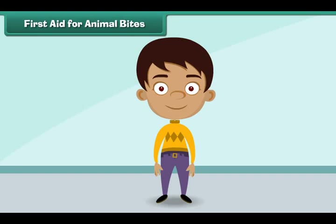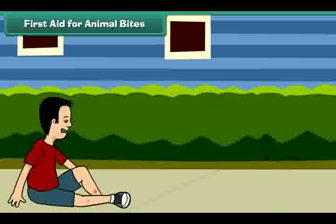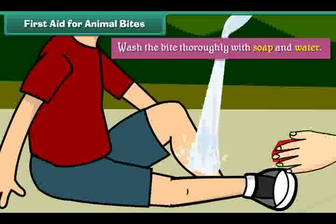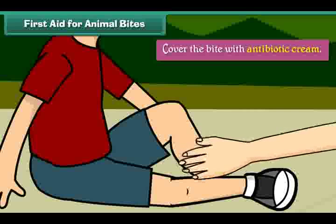First aid for animal bites. Animal bites can sometimes be very serious. A dog or a monkey bite can even cause rabies. After an animal bite, we should wipe the saliva of the animal using a clean cloth, wash the bite thoroughly with soap and water, cover the bite with antibiotic cream, and see a doctor.